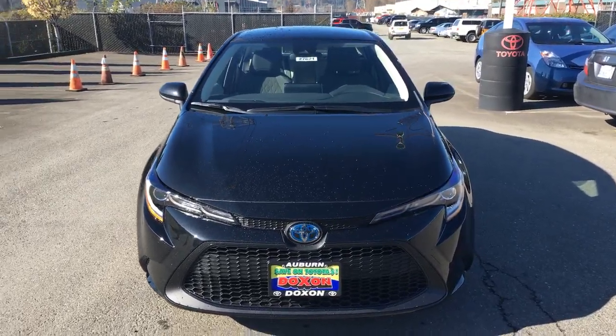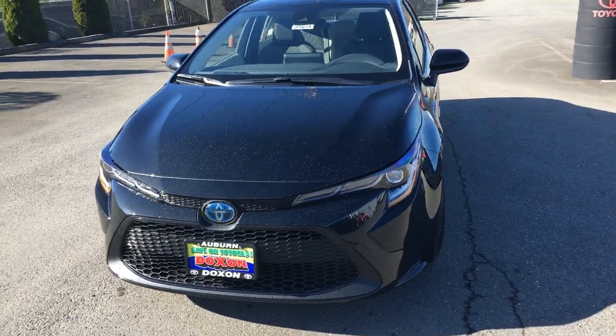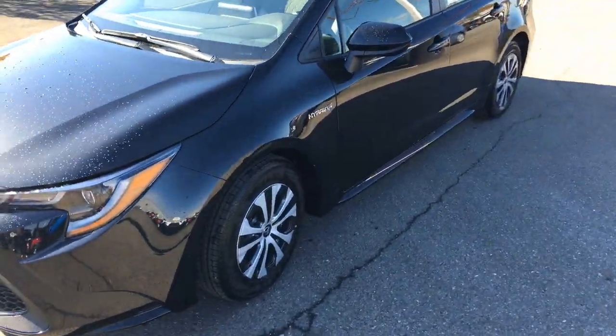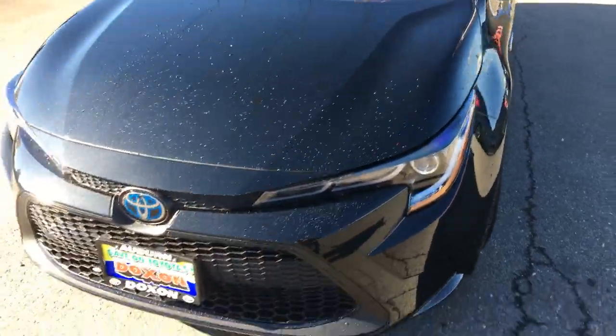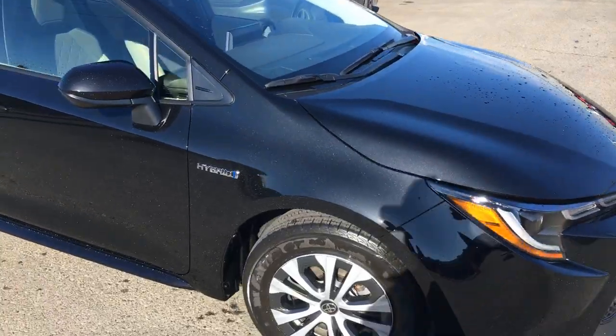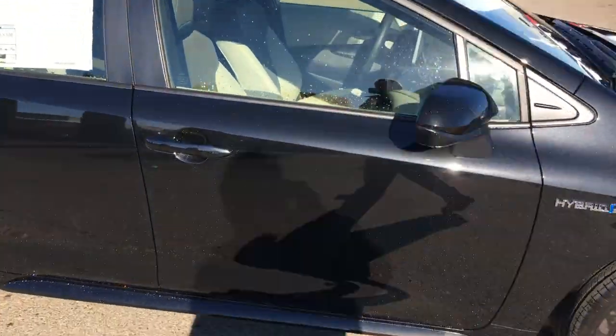Hi Zamara, it's Ken Thompson from Dachshund Toyota. I just want to send you a video on the Corolla Hybrid that you are interested in. These are super, super nice cars with lots of safety features, and this particular one is the black one. I'm not quite sure if this is the color you wanted, but this is the one I selected for you because black is very popular.